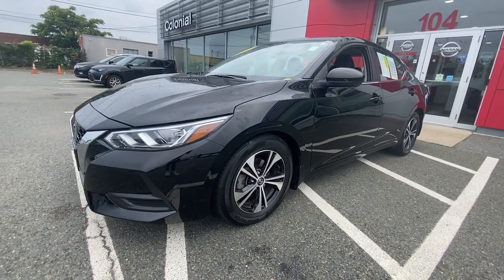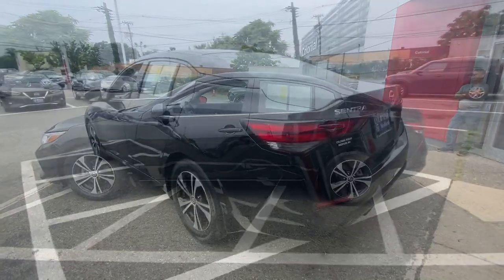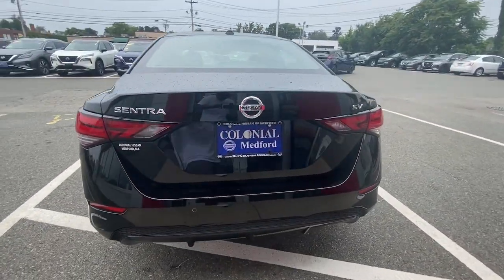You will love the features of this 2021 Nissan Sentra. This vehicle is an outstanding buy with fewer than 20,000 miles on the odometer.